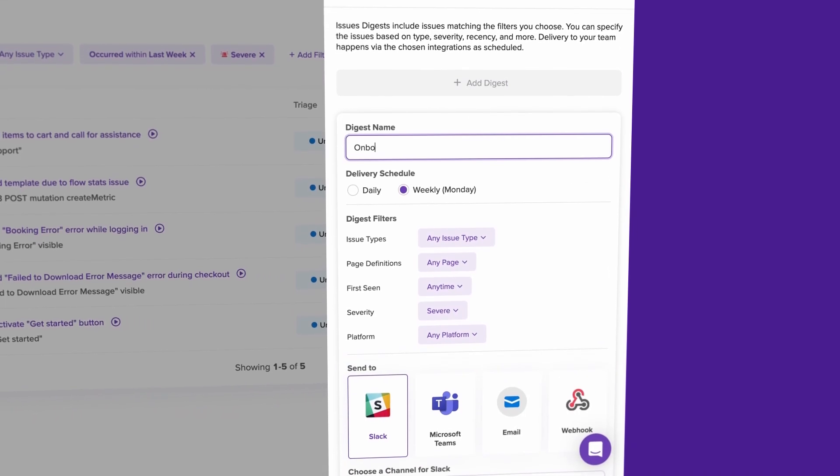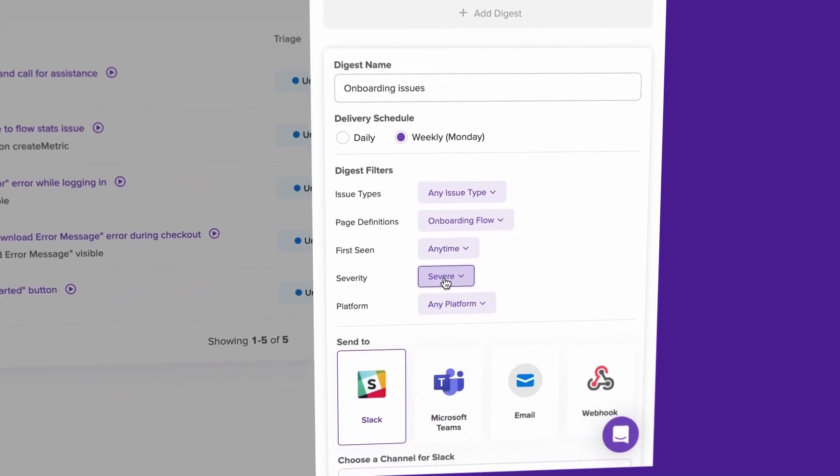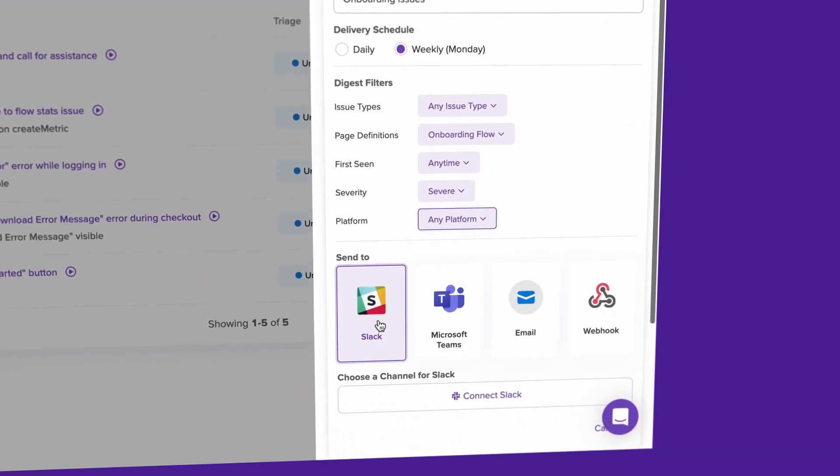Teams, email, or webhook. This allows you to find the impactful issues hidden in your data and confidently make the changes you need to move the needle on your KPIs.